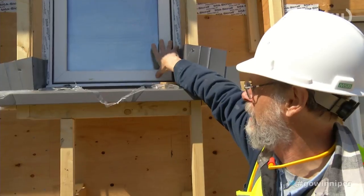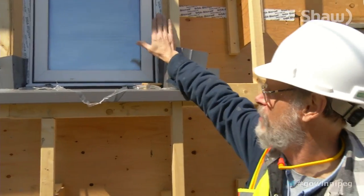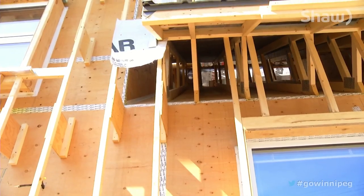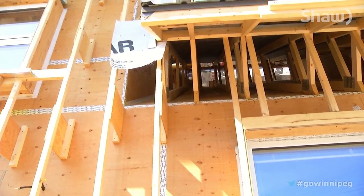A house like this is going to end up needing about 3,000 watts of heat to heat it instead of 30,000. We set the windows back in rather than out flush with the wall. The window placement minimizes drafts and rafter extensions create room for more insulation.